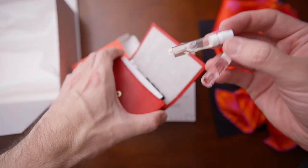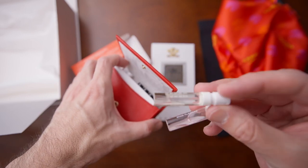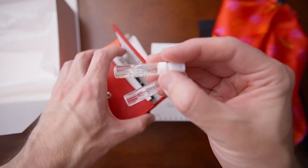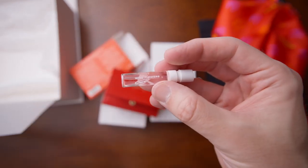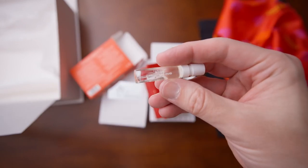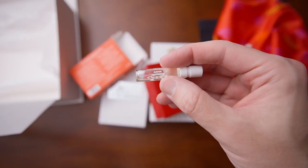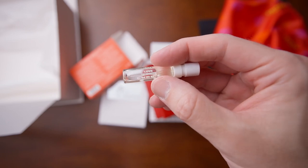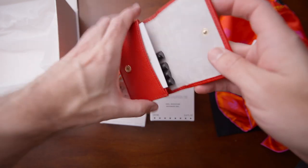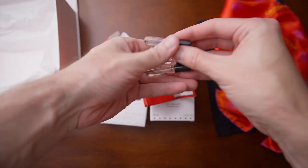There's a little card that identifies what each sample is. There are four from the ladies' line and four from the men's line. From the women's line there's Aventus for Her, Wind Flowers, Royal Princess Oud, and Love in White. I don't remember if I've tried Royal Princess Oud or not, but I'm definitely going to sniff it again. The other ones are all bangers from the women's line.